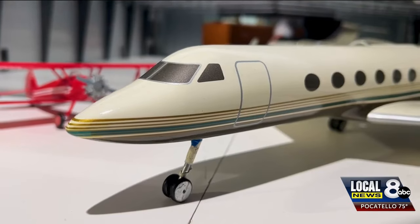Other featured items in the exhibit include original plane propellers, plane models, and plane chairs from the 80s. What do you think people will be most excited about to see in here?